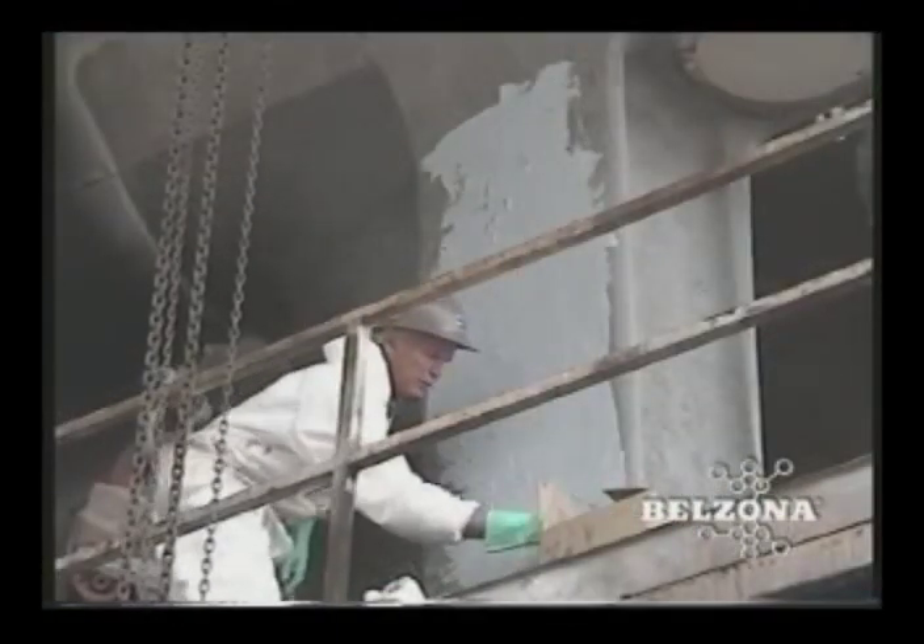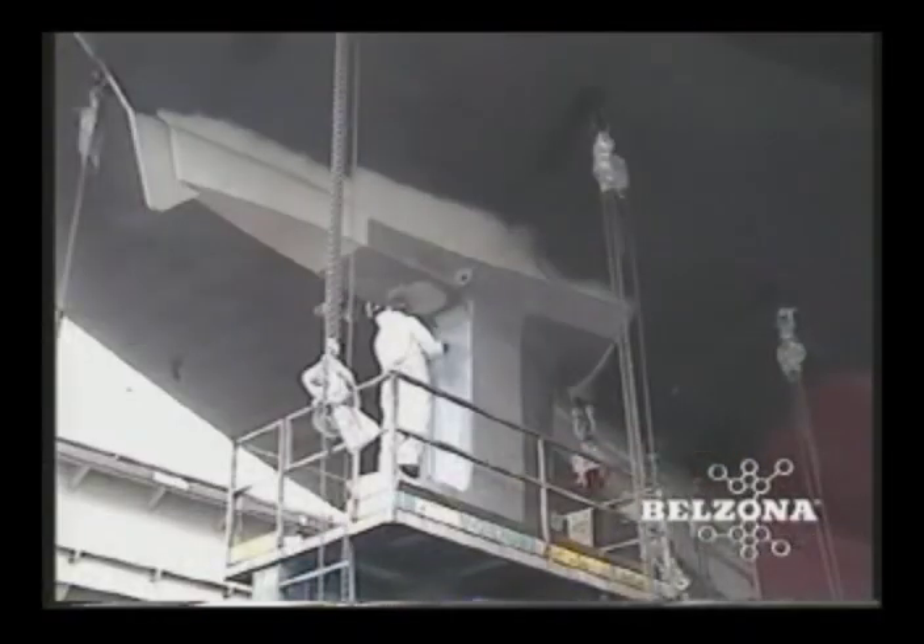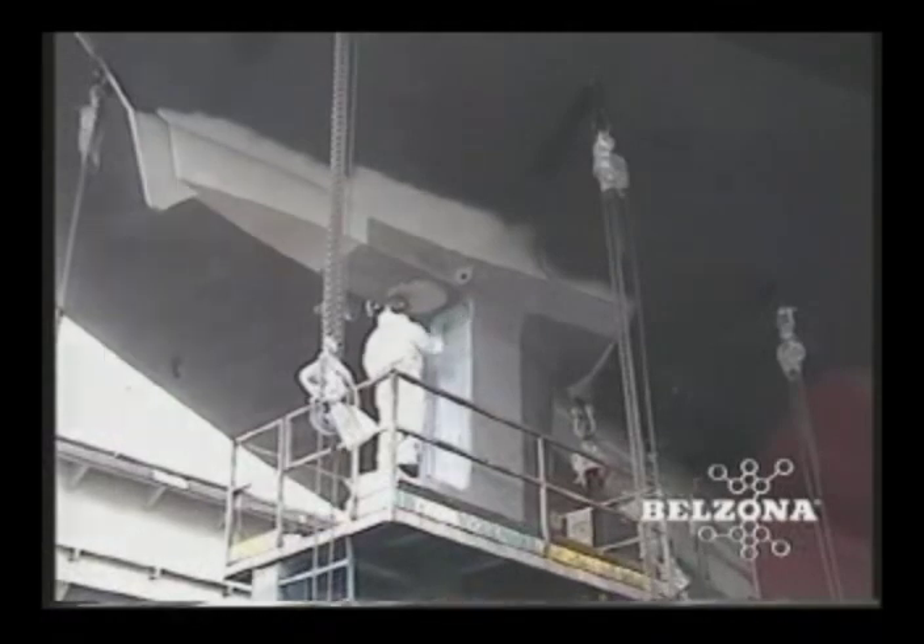Belzona has developed a unique anti-cavitation system: Belzona 2141. This system performs so well in the most widely accepted testing process that the applied research lab at Penn State University states that it is among the best products tested to date.